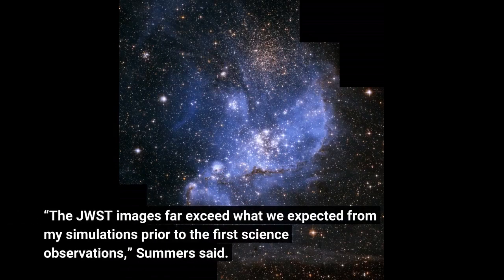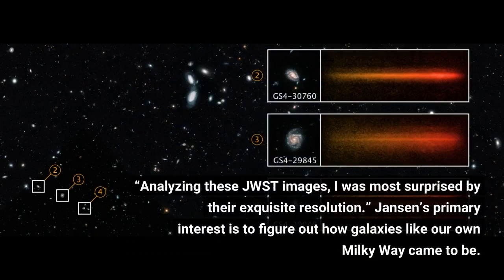The JWST images far exceed what we expected from my simulations prior to the first science observations, Summers said. Analyzing these JWST images, I was most surprised by their exquisite resolution.